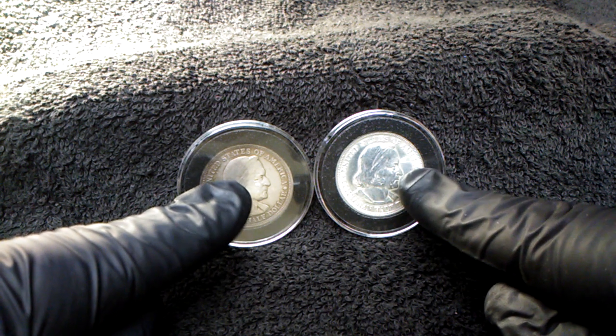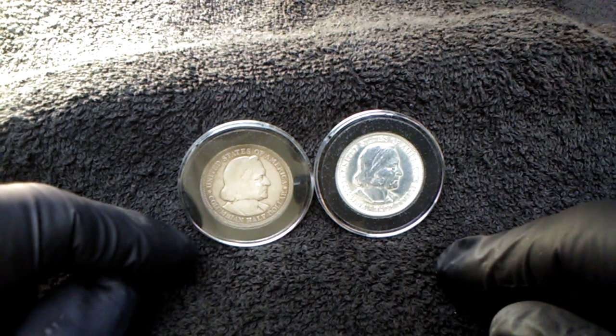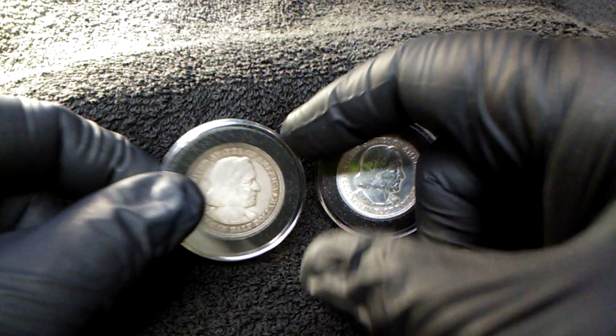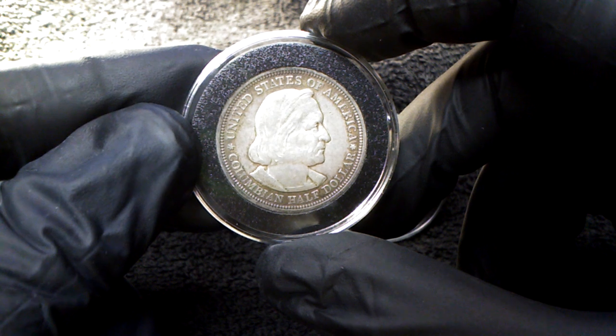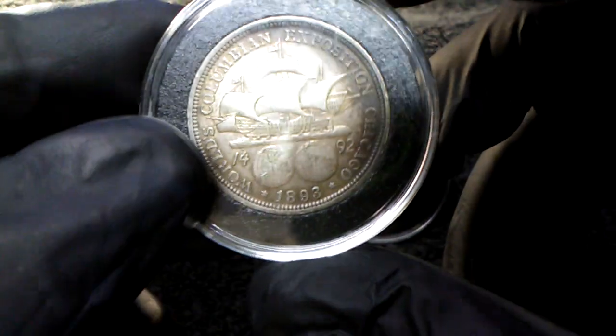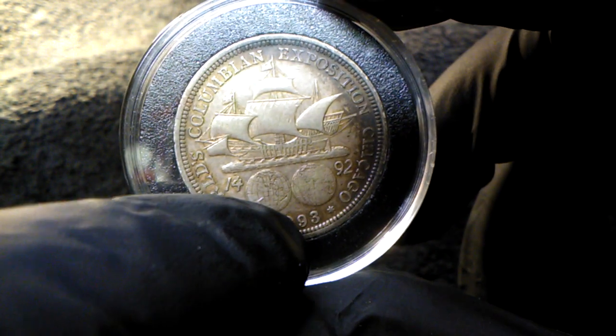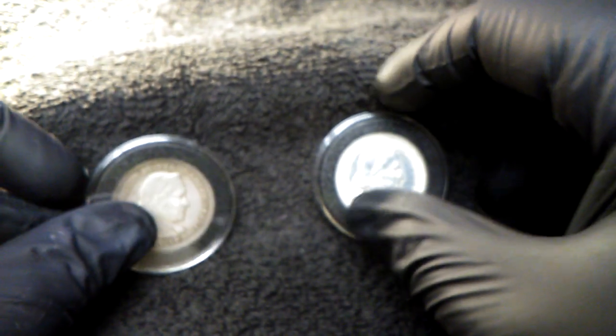You can see the vast difference in these two coins. This is the 1892 and this is the 1893. These are commemorative half-dollars — the United States of America Columbian half-dollar. These are for the World's Columbian Exposition in Chicago, in 1893 and in 1892.